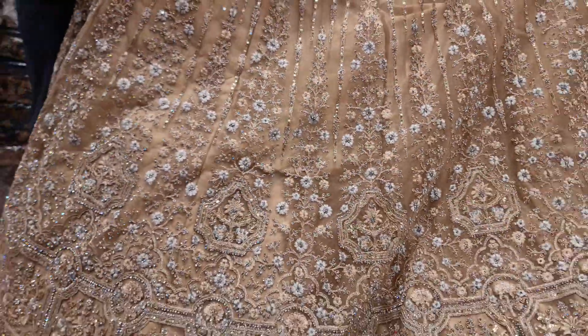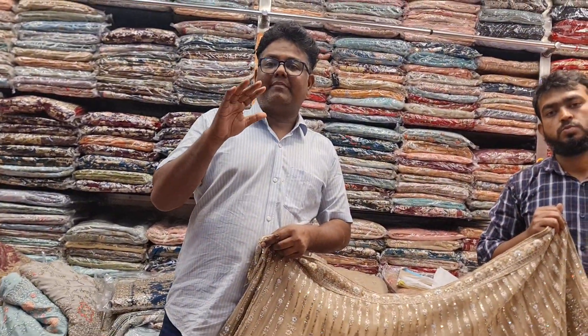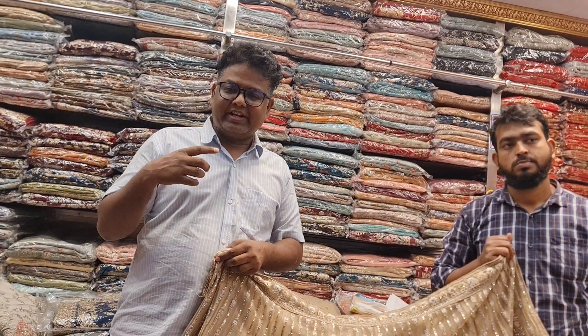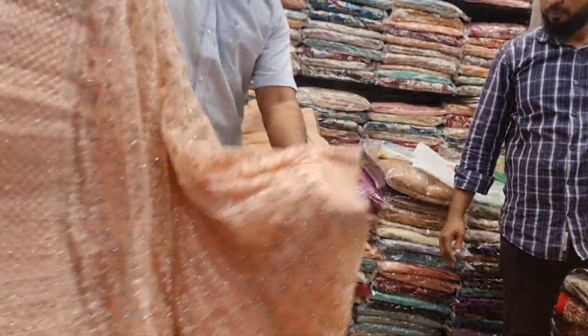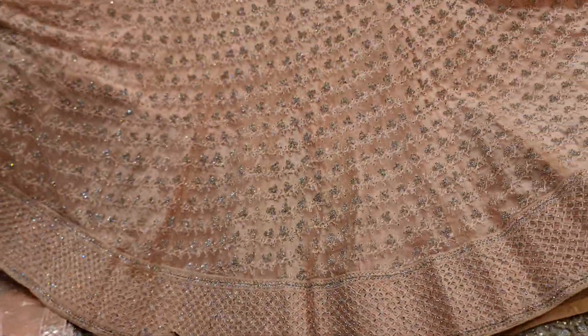If you want to subscribe to our channel, you can see our videos on Kamalwai. Subscribe to our channel every day. You can see the price is $200. Look at that. Wow! That's a beautiful one. I'll have a new collection. You can see the price is $200.